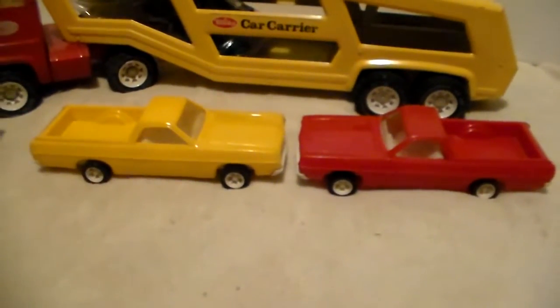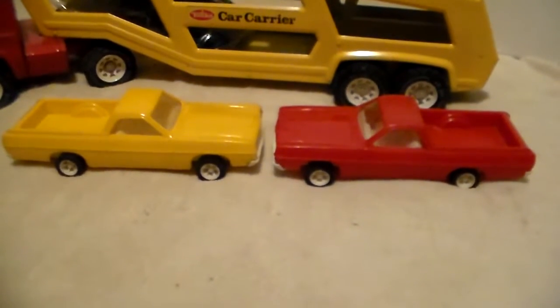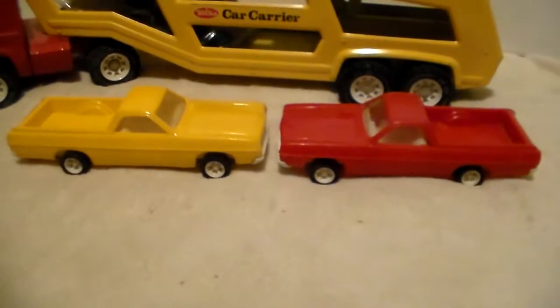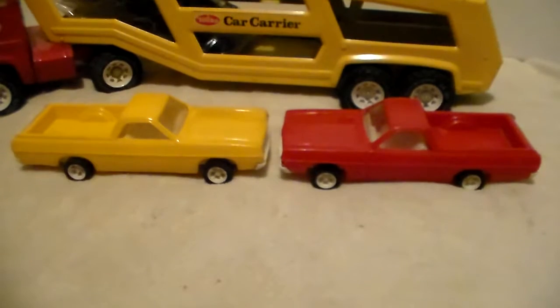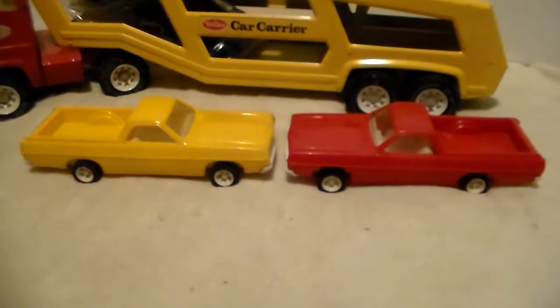When it came to these cars that were accessories to the car haulers, I've noticed on eBay and some of the others I found that they really weren't designed to last that long, because they warp up and they're easily cracked as they've gotten older.